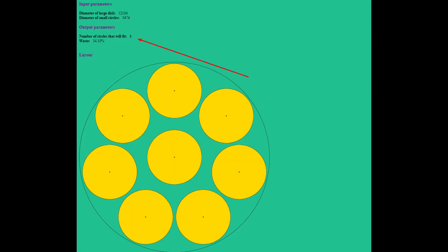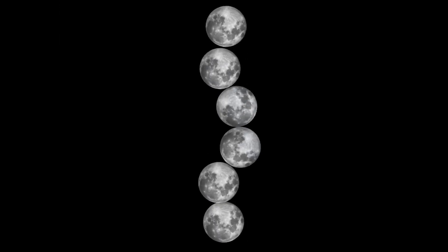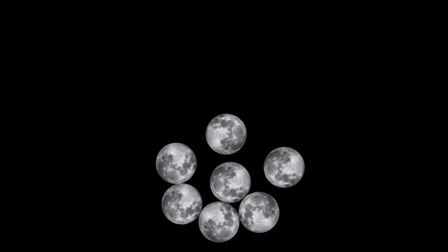How many moons can fit inside Venus? Pacomania states that you can place 8 moons within the confines of Venus. However, I managed to place only 8 moons.